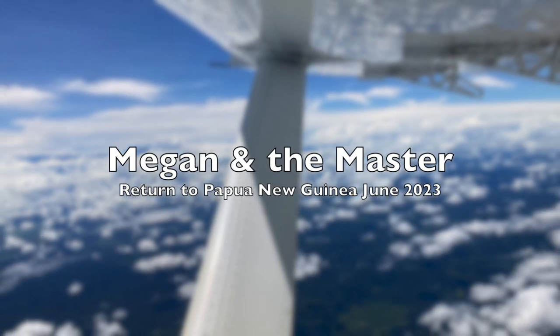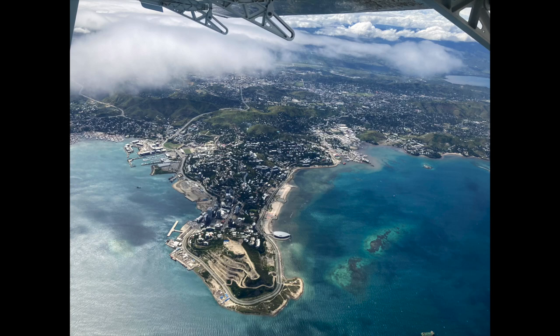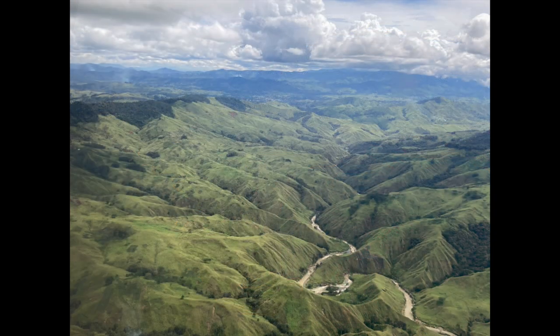Hi, dear friends. I wanted to give you a glimpse into the last leg of my journey into Papua New Guinea. So here you go. This is the capital, Port Moresby.